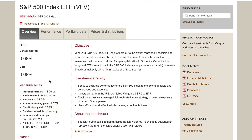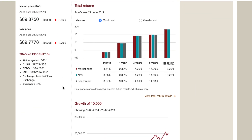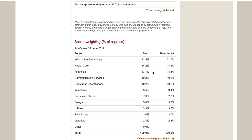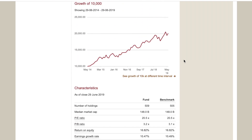One thing to note right away is that the distribution yield is much smaller than XIC's, because of how the S&P 500 is comprised. Looking at the sector breakdown, financials only make up about 13%, while Information Technology is the top weighting. Healthcare is at 14%, consumer discretionary at about 10% — it's a much more diversified breakdown but doesn't yield as much as the Canadian market. If you want exposure to the largest US companies, this is a great way to do so.